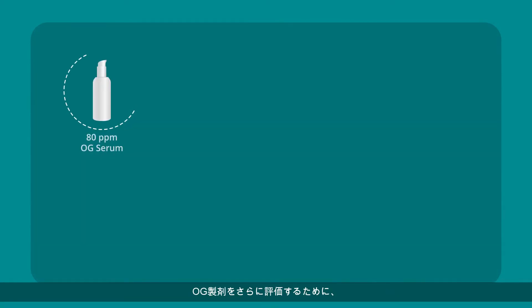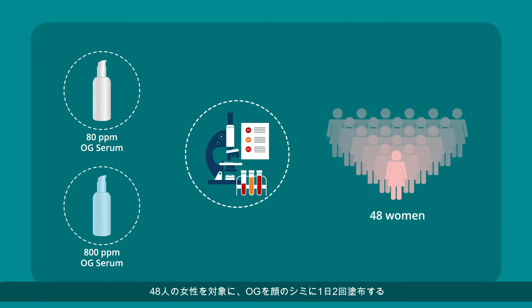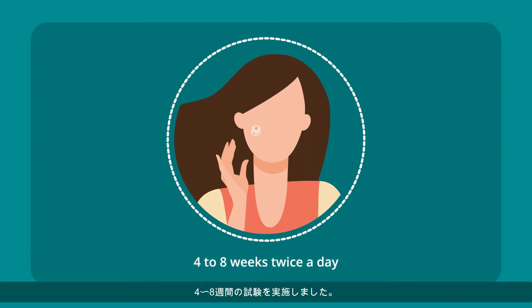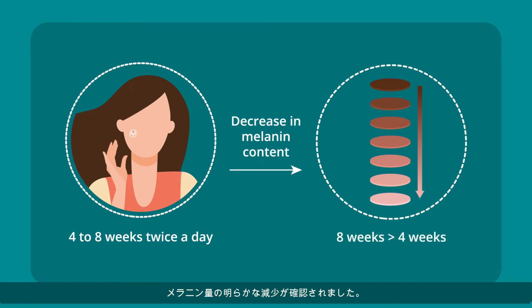To further evaluate OG formulations, they conducted clinical trials on 48 women who were advised to apply OG on facial age spots for four to eight weeks, twice a day. They saw a significant reduction of melanin in a short period of time, from four to eight weeks.